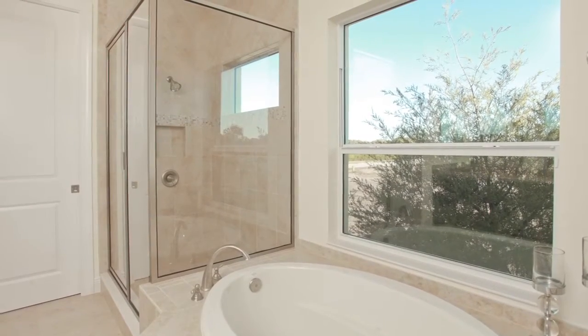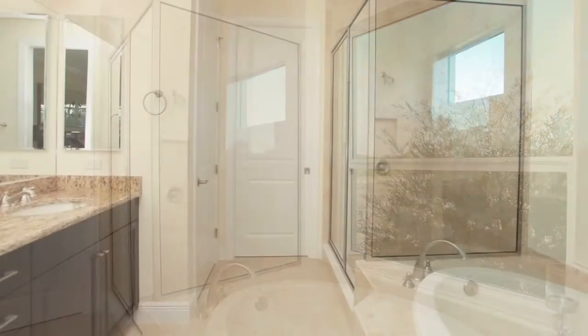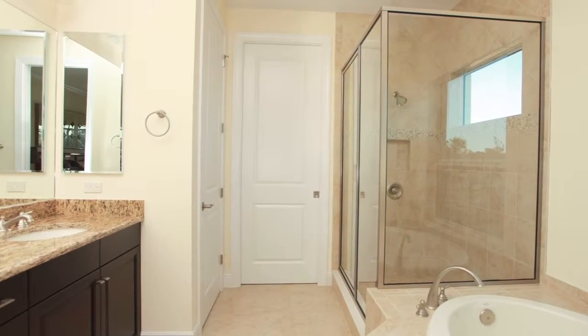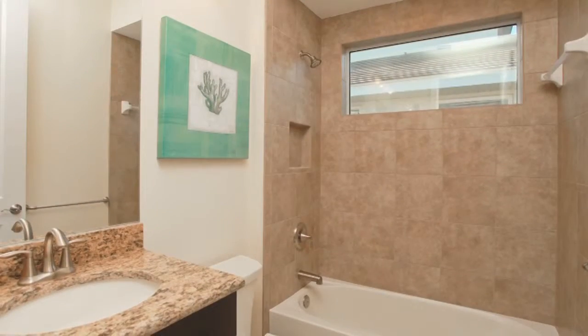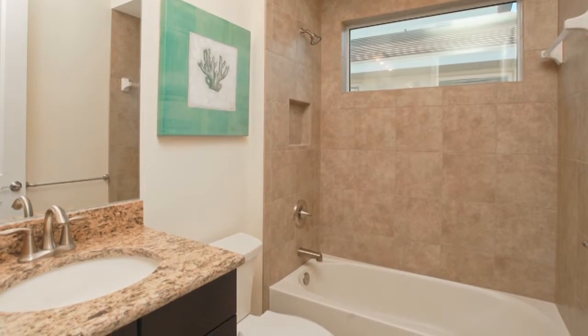Immediately off the master bedroom is the master bathroom with a nice large walk-in closet, a five-foot tub, and a very spacious walk-in shower with dual vanities. The entire home is appointed with granite — the kitchen, the master bathroom, and the guest bathrooms.